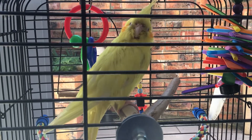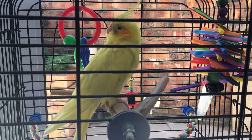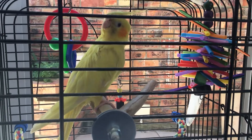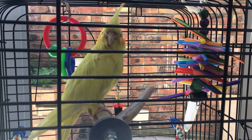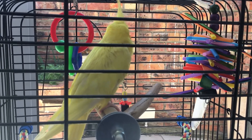This is actually the first day I've put him in this room with my other birds, because his beak and feather test came back negative. Now I can put him in with the other birds to give him more social time.